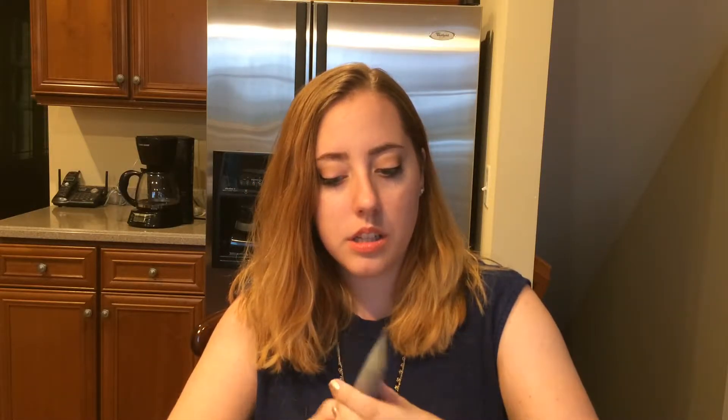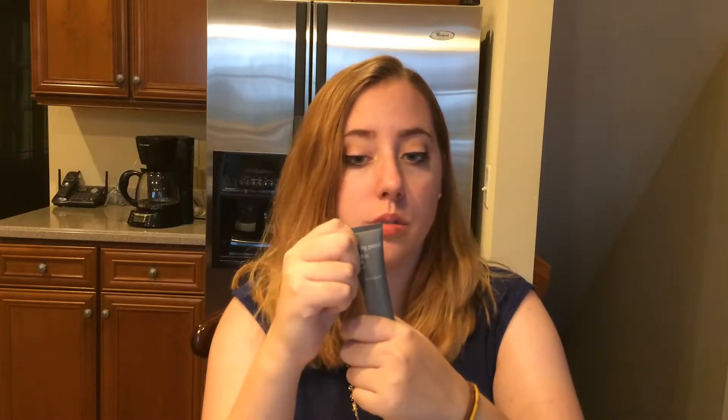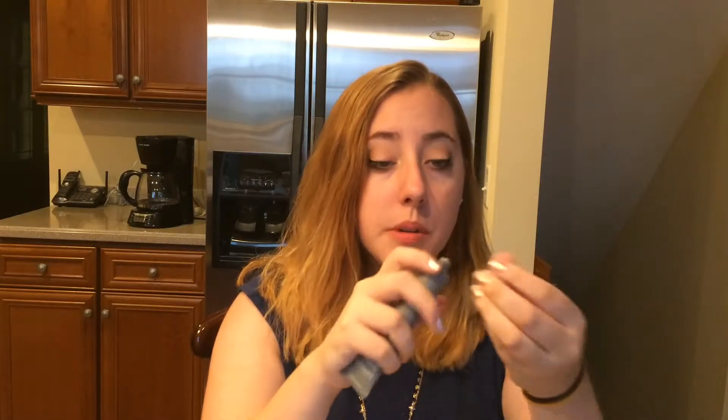The next thing is Living Proof Perfect Hair Day Five-in-One Styling Treatment. It comes in a pretty decent-sized bottle. I'm not quite sure what it's supposed to do — I was trying to read about it. It says to apply to damp hair and then blow dry. It smells pretty nice, and I'm not sure if it's like a leave-in conditioner, but I'm definitely going to try it out.